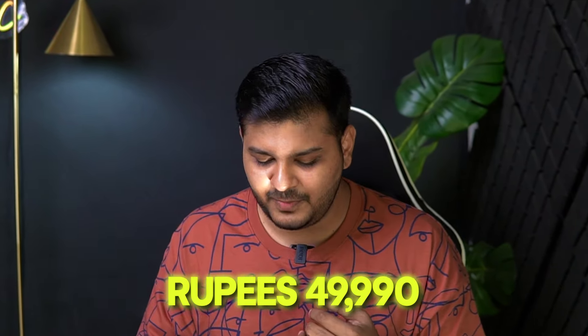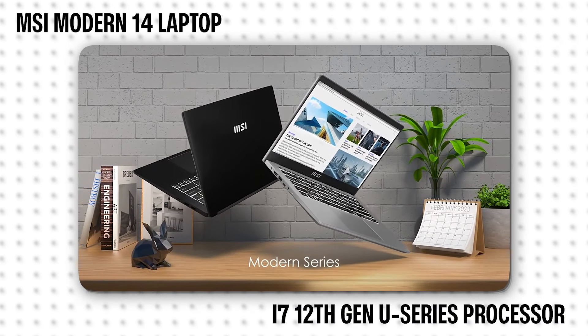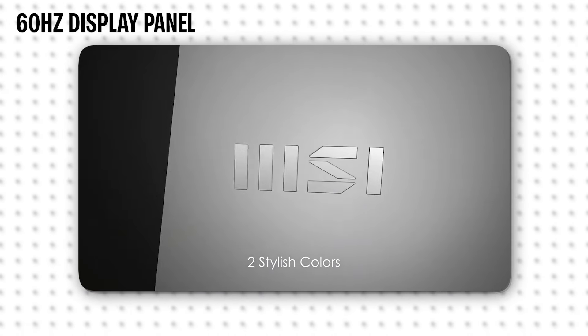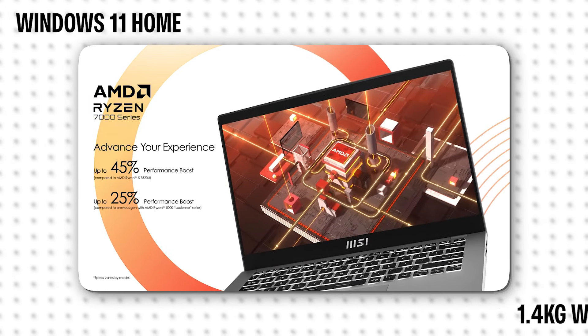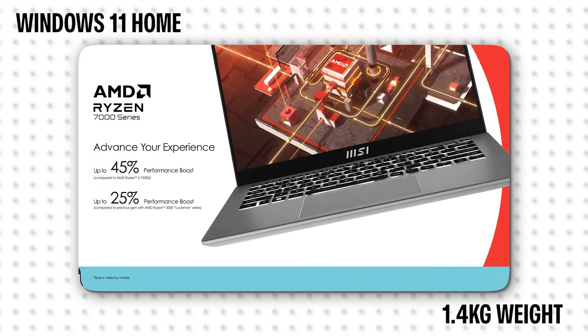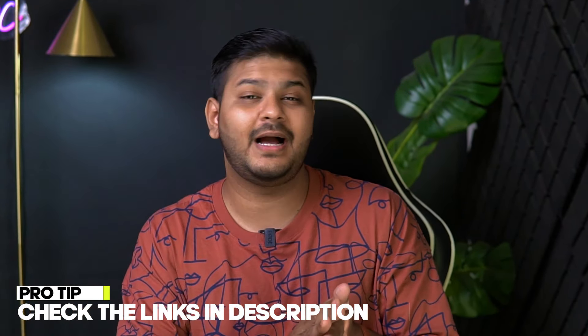At Rs. 49,990, you also get the MSI Modern 14 laptop. It features an Intel Core i7 12th generation U-series processor, 16GB RAM, 512GB SSD, Windows 11 pre-installed, and weighs just 1.4kg. So with very strong specifications at an amazing price, it is a compact and powerful laptop. Links are below — do check the price, as it may change depending on when you are watching this video.